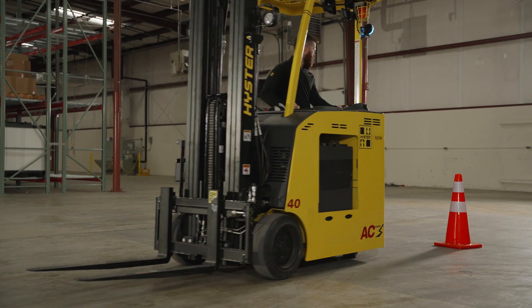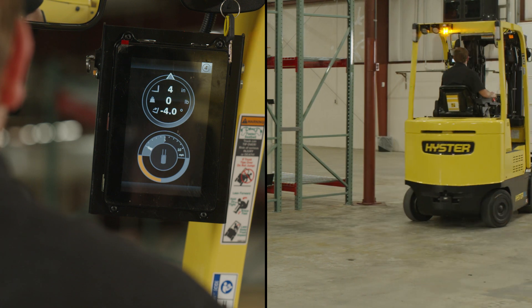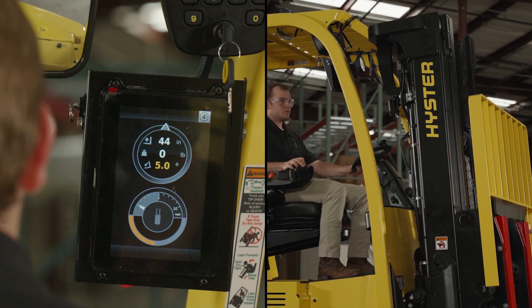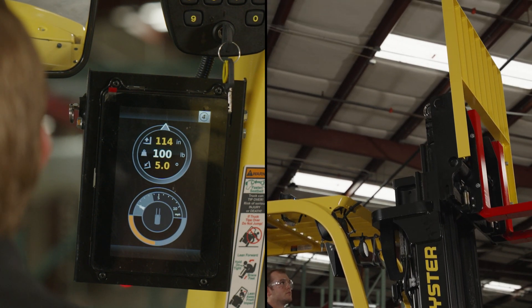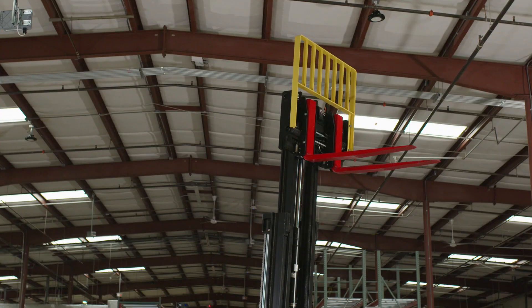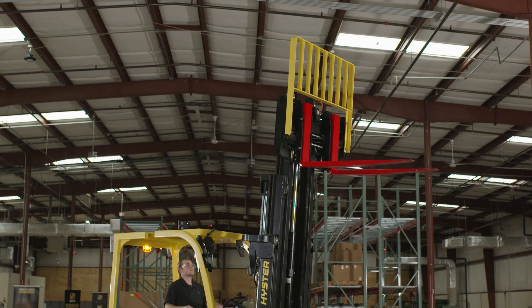It applies performance controls for smooth load movement and travel, including limiting travel speed when cornering, and even arresting hydraulic functions if the load weight exceeds the maximum limit on the data plate. This intelligent system continuously measures the load center of gravity and the truck center of gravity to determine the combined truck and load center of gravity to mitigate the risk of a lateral or longitudinal tip-over.